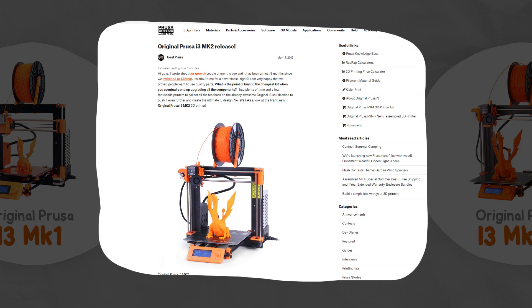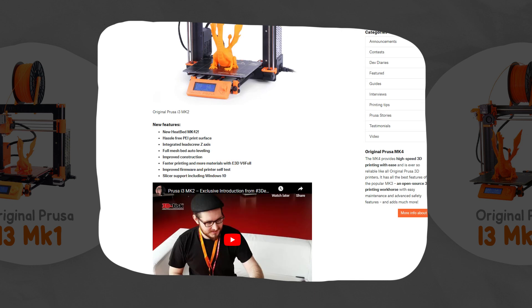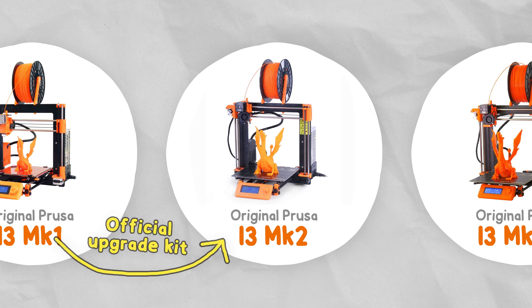It had a 30% larger heated bed, PEI print surface, full mesh auto bed levelling, refined parts, better extruder and firmware, and overall faster speeds. But if you'd purchased the Mark 1 the previous year, don't worry — Prusa also started selling upgrade kits that include just the new components to upgrade your Mark 1 to a Mark 2.